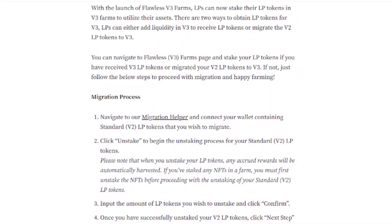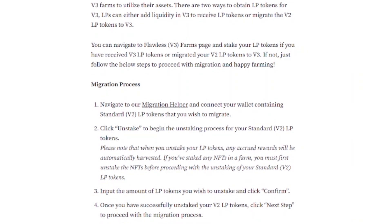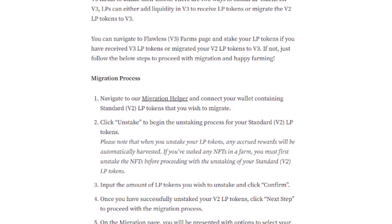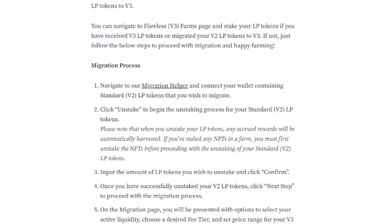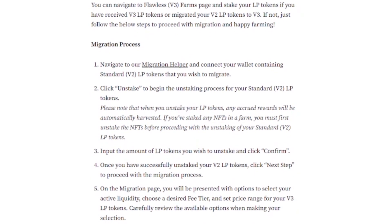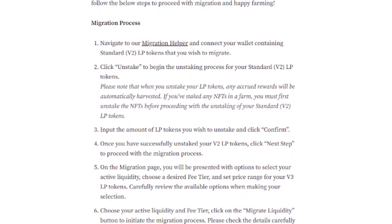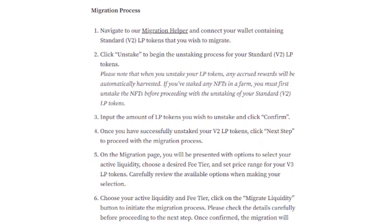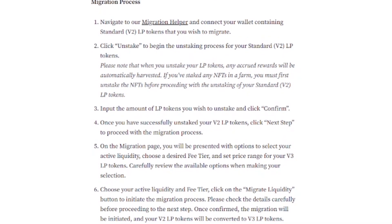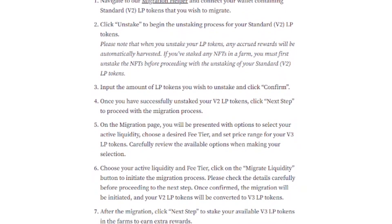Before we put money into the V3 farm, let's go over the migration process from V2 to V3. Navigate to the migration helper and connect your wallet containing standard V2 LP tokens that you wish to migrate. Click unstake to begin the unstaking process. Note that when you unstake, accrued rewards will be automatically harvested. If you staked any NFTs in a farm — like Miner Moles — you must first unstake those before proceeding. Input the amount of LP tokens you wish to unstake and click confirm.